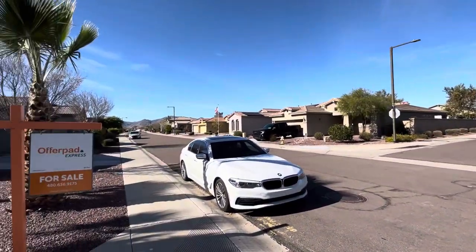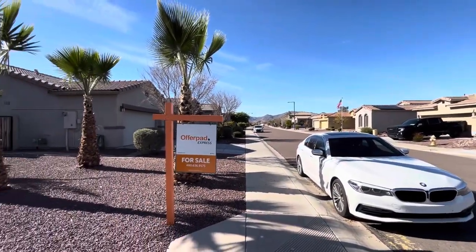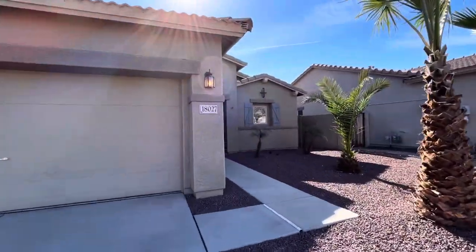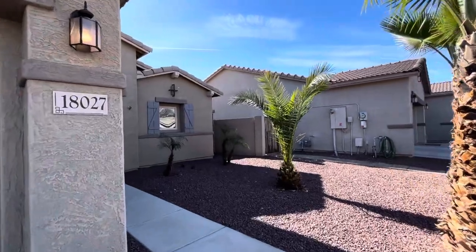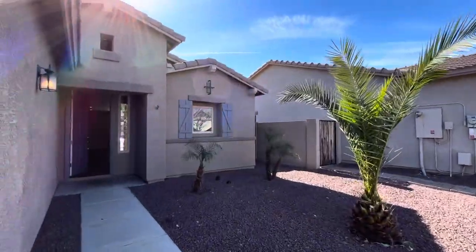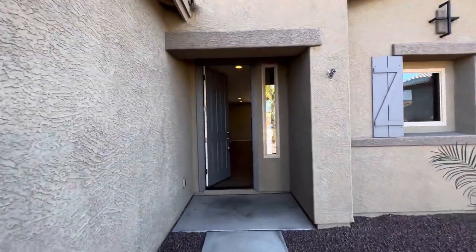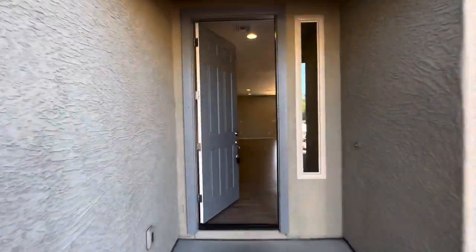You can see the mountains right down the road — you're right near the White Tank Mountains. So if you're thinking about moving here to Surprise or really anywhere in the valley, let us know, we'd love to help you out. The exterior paint job looks like it's in great condition.